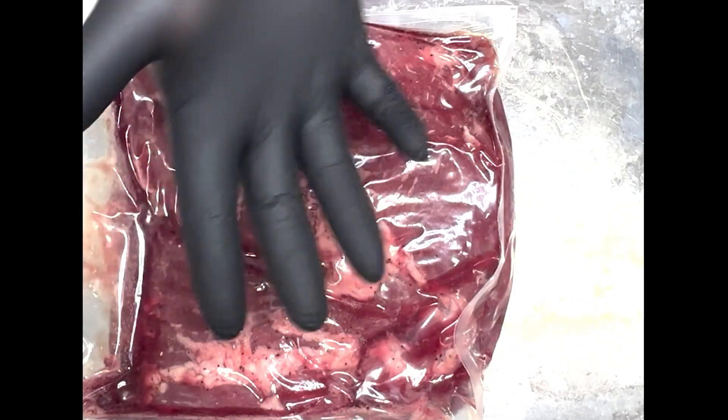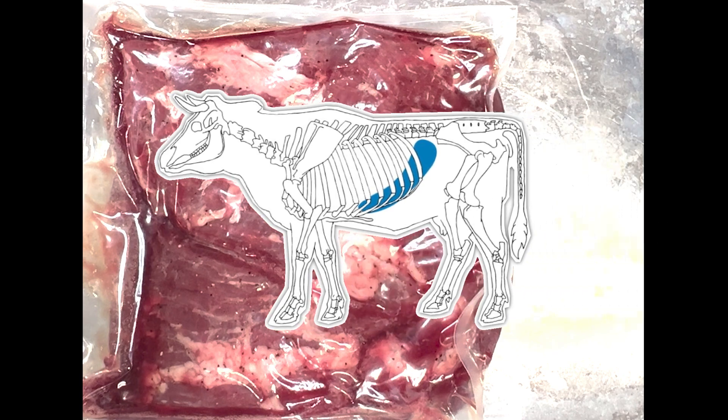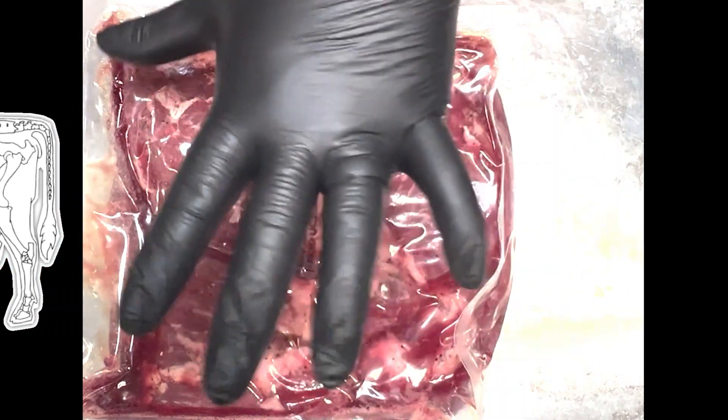Inside Skirt is one of those weird muscles. You know it is. You know where it comes from? Inside the cavity of the steer, which is kind of weird. Here's a little sales tip for you.